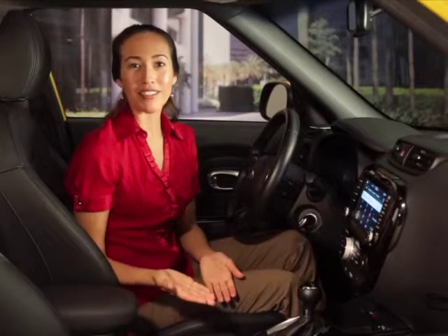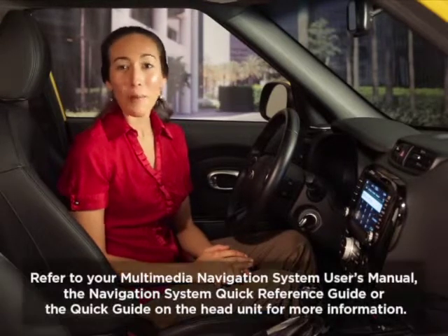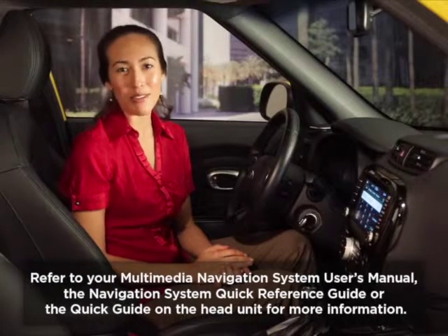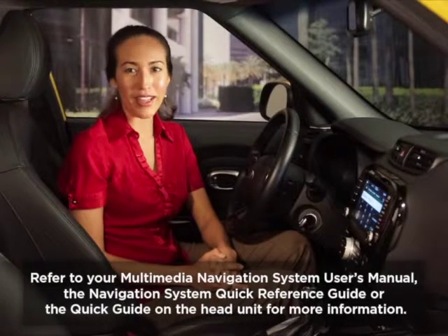We'll look at these phone mode features in more detail as we go through the remaining topics. For more information on hands-free calling, check your car multimedia system user's manual, navigation system quick reference guide, or the quick guide on your vehicle's head unit.